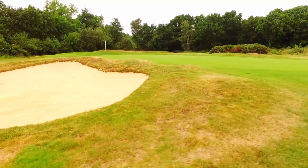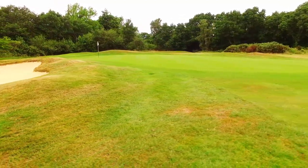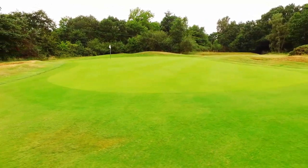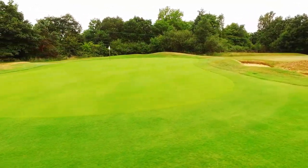The 14th green is probably the flattest on the course, and one of the quickest. So no real undulations to think about, but the two greenside bunkers are popular spots for many approach shots.